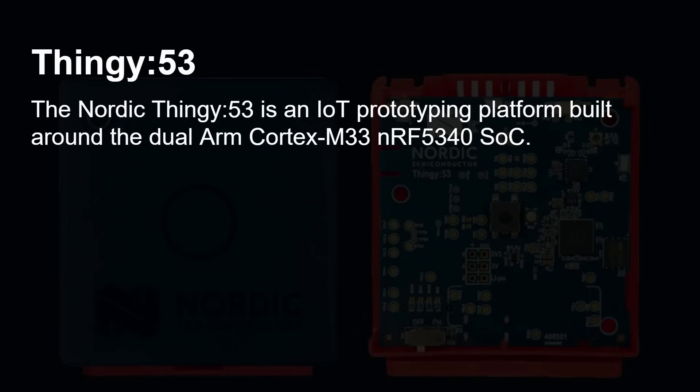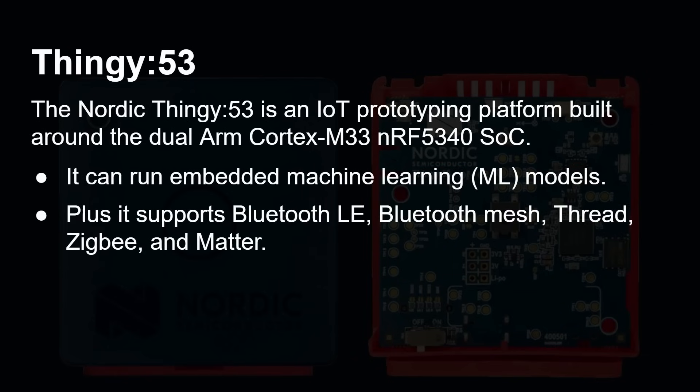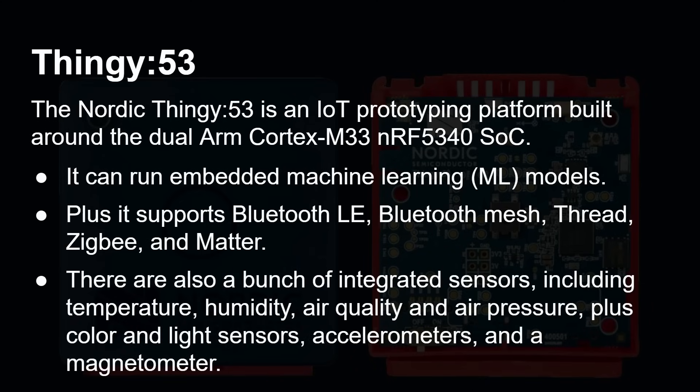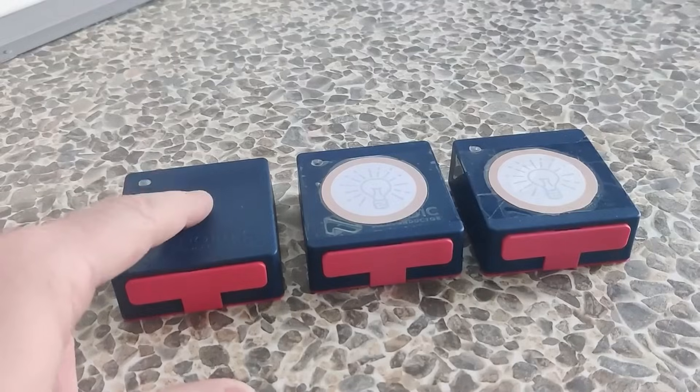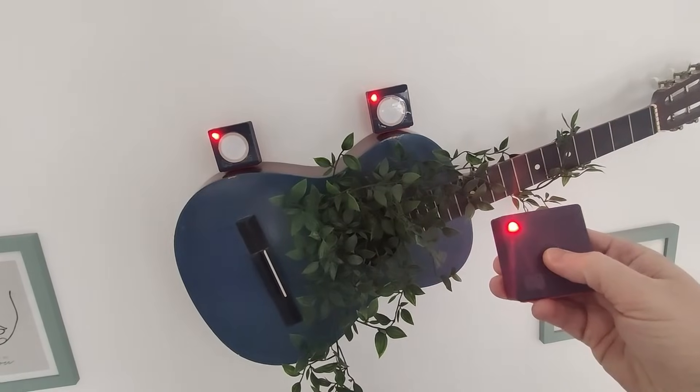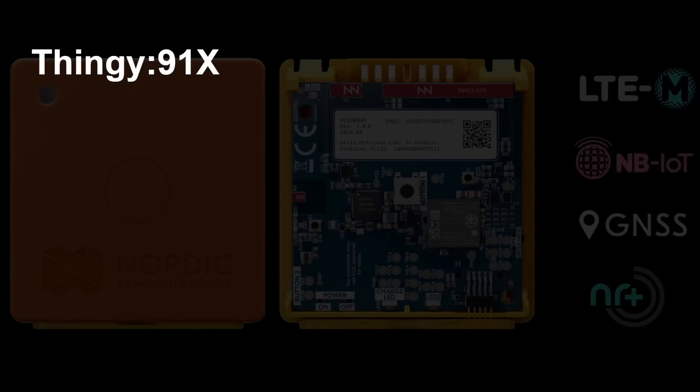The Thingy 53 is an IoT prototyping platform built around a dual ARM Cortex-M53 SoC. It can run embedded machine learning and supports Bluetooth LE, Bluetooth mesh, Thread, ZigBee, and Matter, with integrated sensors including temperature and humidity. I reviewed the Thingy 53 in 2023 and also used it in my video about what is Bluetooth mesh — and now I'm reviewing the Thingy 91X.